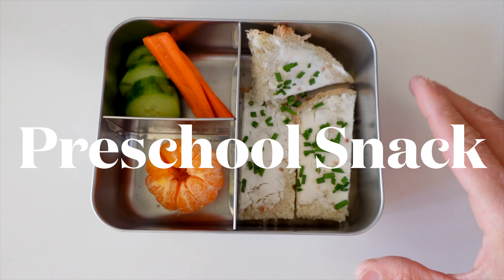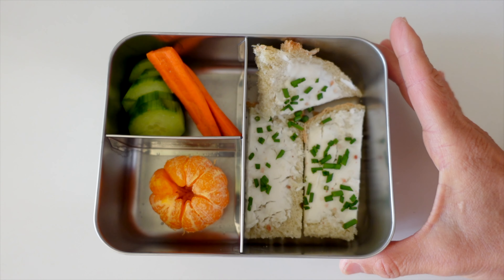This is Naya's little snack lunch that she's taking to her half-day preschool. I've got homemade bread with vegan cream cheese and chives on there. She likes carrots and cucumber, and that's normally enough to sustain her, and then she has lunch when she comes home. That's her little lunchbox.